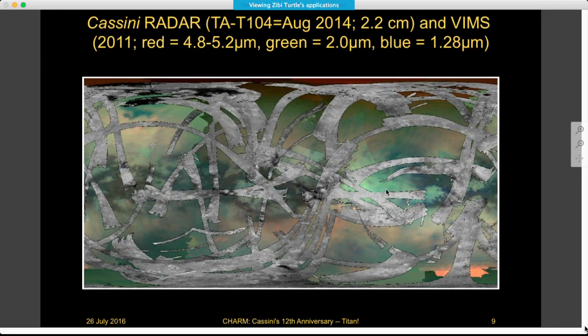There have been more radar flybys as well. This map shows radar data through T104 overlaid on a VIMS map of the surface. You can see how much we're filling in of the surface with the different instruments — the cameras and VIMS will have global views at varying resolutions. The radar SAR imaging is over 50% now, and with yesterday's flyby and one more radar flyby, we'll be completing the SAR coverage in the next year.